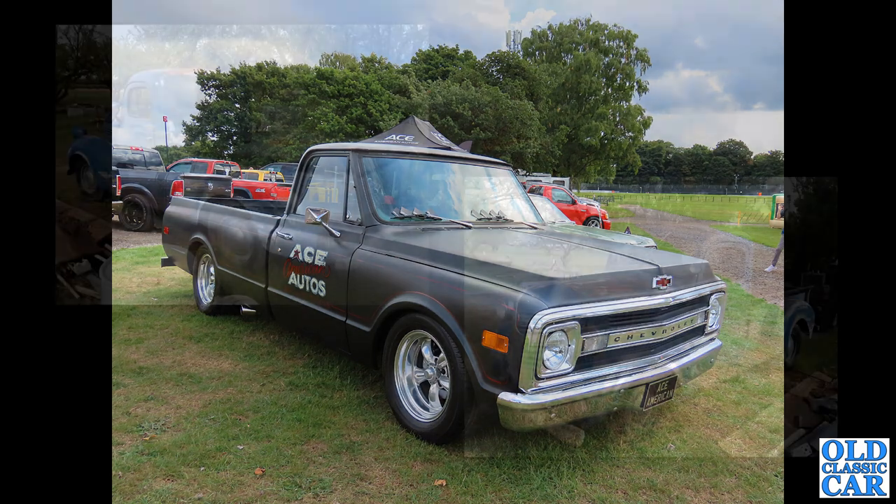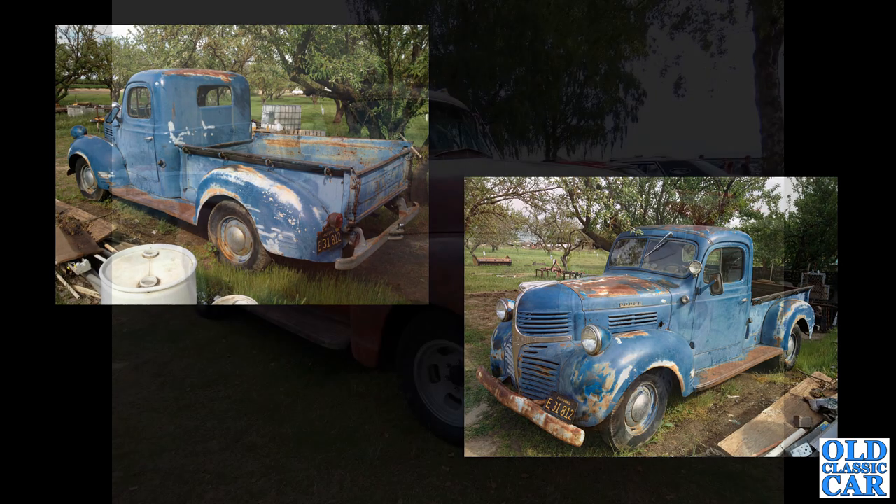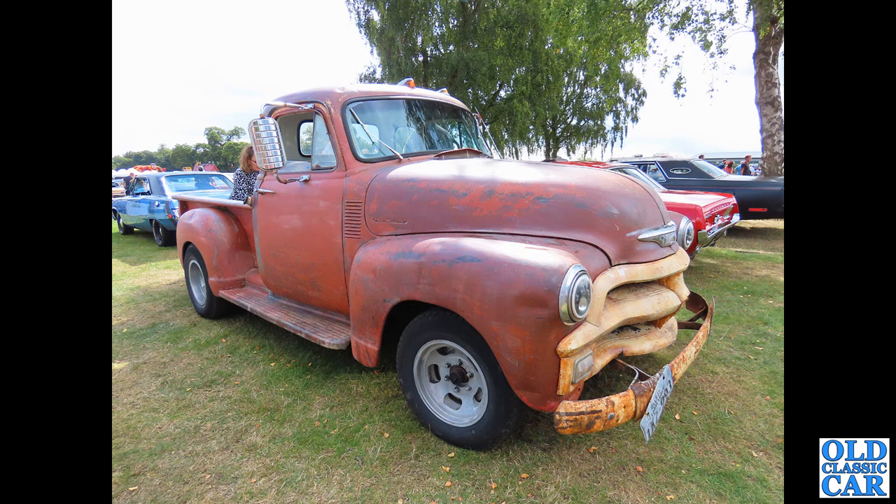Continuing with these American trucks, we've got two photos here of a half-ton Dodge pickup truck, photographed in America I believe. Really nice old girl — these were built from 1939 to 1947. That's sort of the smaller version of my old three-ton truck which dates to 1940. Here is that five-window Chevy 3100 we saw a few moments ago — five-window because it's got those extra little corner windows in the back corners of the cab.